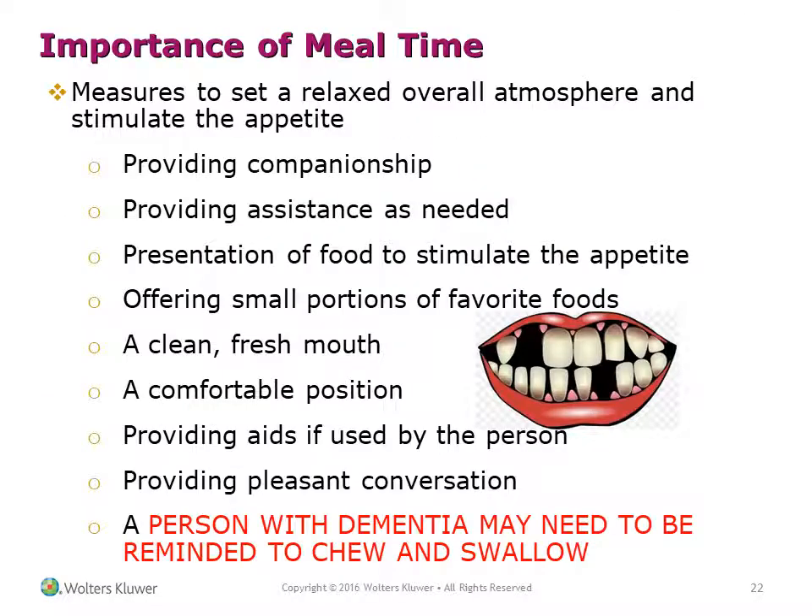Mealtime is important. Measures to set a relaxed atmosphere and stimulate the appetite include providing companionship, providing assistance as needed, presenting food appealingly, offering small portions of favorite foods, offering a clean fresh mouth, ensuring a comfortable position, providing aids if used by the person, and providing pleasant conversation. A person with dementia may need to be reminded to chew and swallow.